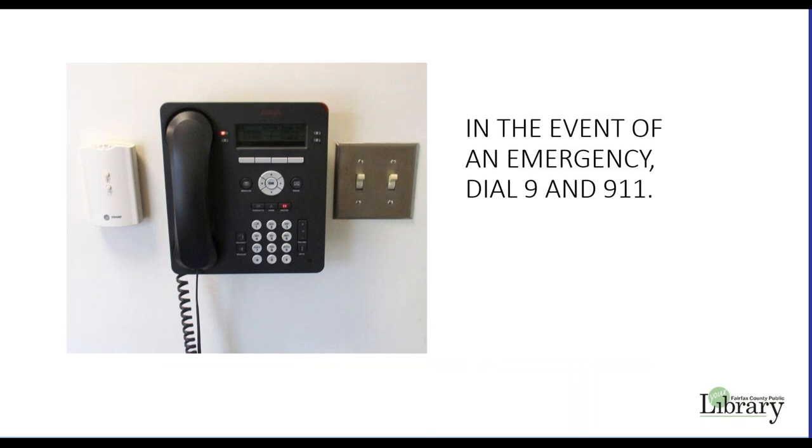Fairfax County values your safety and the security of county buildings. Many security measures are in place to protect this building, but please dial 911 if you have an emergency while in this facility. The address of the library is posted in the meeting room. The phone located in the meeting room may be used for emergency purposes only. In the event of an emergency, dial 9 for an outside line and then 911. Activating the fire alarm poles in the hallway and meeting room will notify the fire department of an emergency.